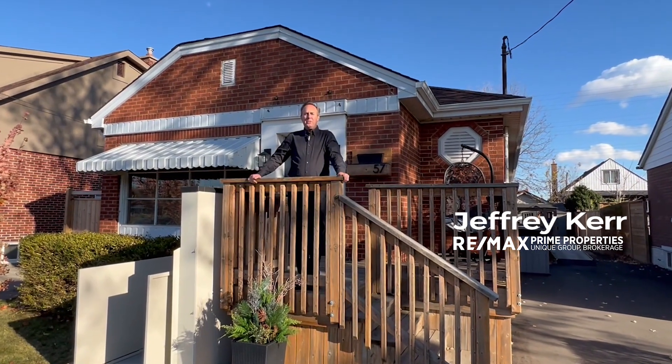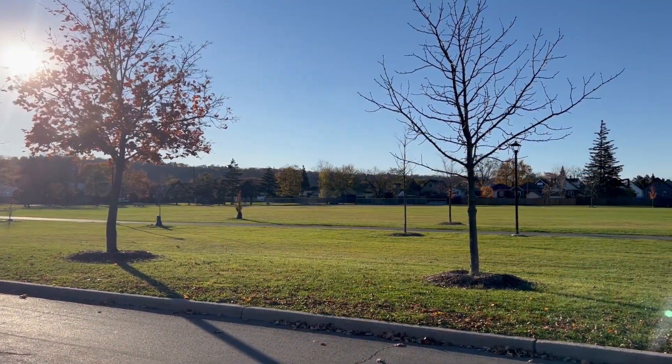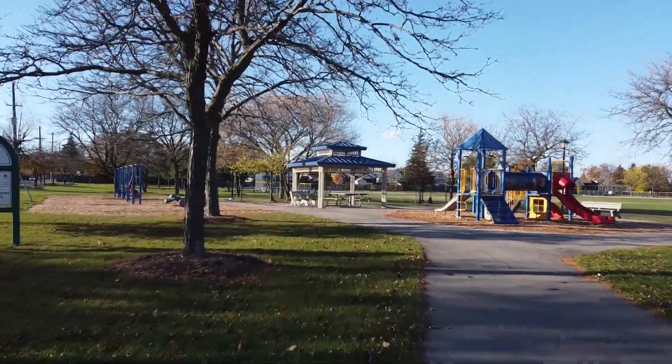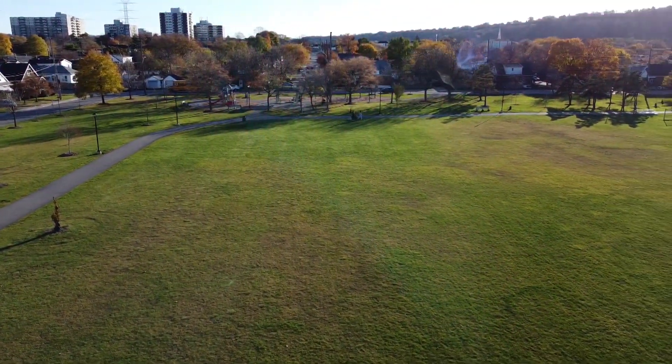Welcome to 57 Barrie Avenue in Hamilton. This impressive wheelchair accessible home overlooks Montgomery Park with beautiful sunsets over the Niagara Escarpment in the distance.